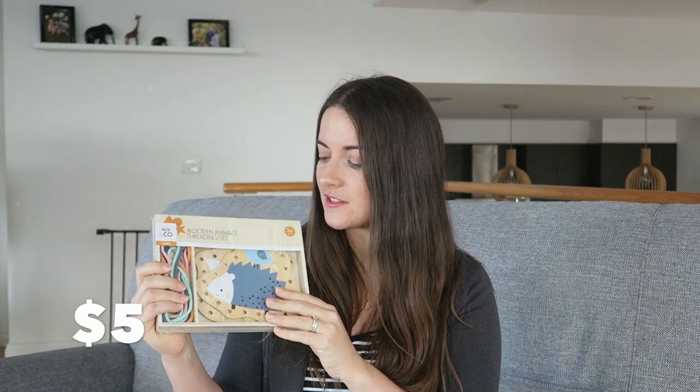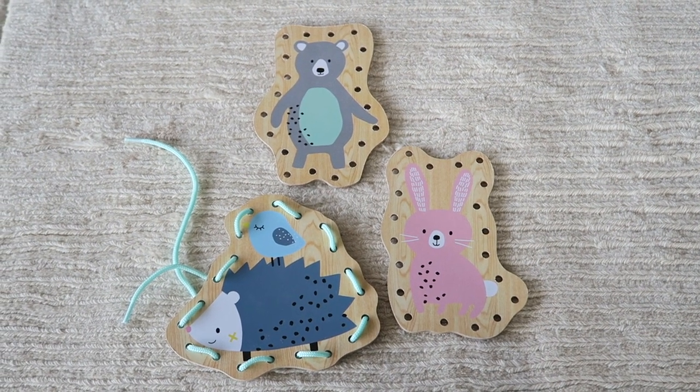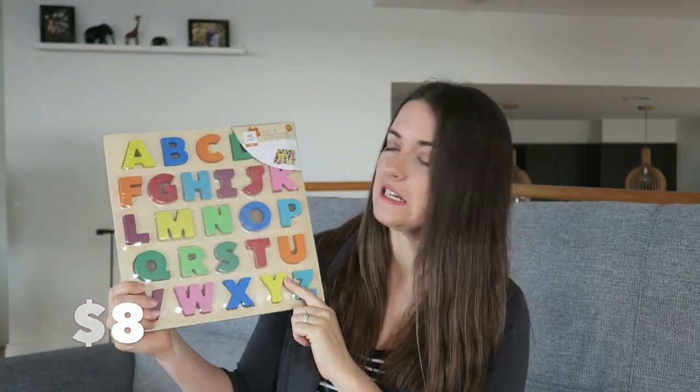For educational items, I got this wooden animal threading set for $5 — it would be great to use in a busy bag and it's fantastic for fine motor skills. There are four different animals: a fox, a bear, a rabbit, and a hedgehog. Lastly, I got this puzzle for $8, which is great for learning the alphabet as well as using hand-eye coordination.